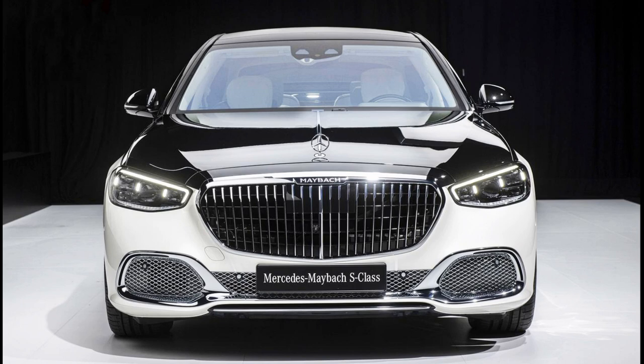Mercedes-Maybach S-Class expresses the brand-typical experience of sophisticated luxury. Sublime beauty and trend-setting technology are cleverly combined. A wheelbase 18 cm longer than that of the long Mercedes-Benz S-Class.